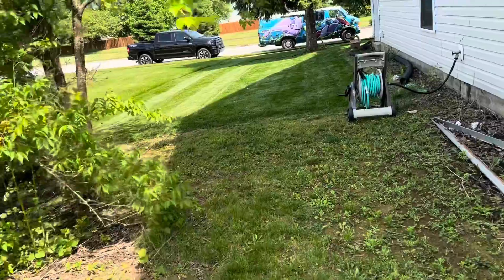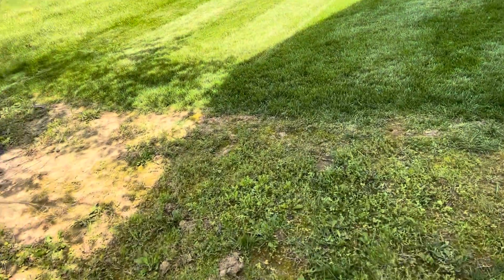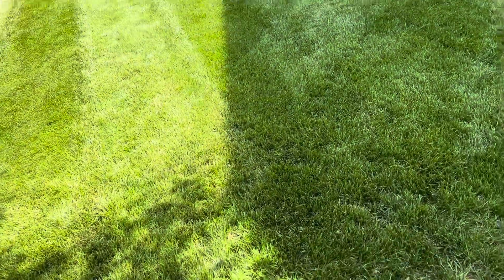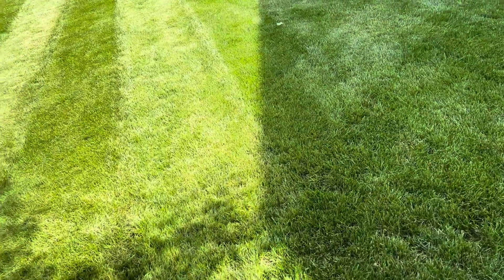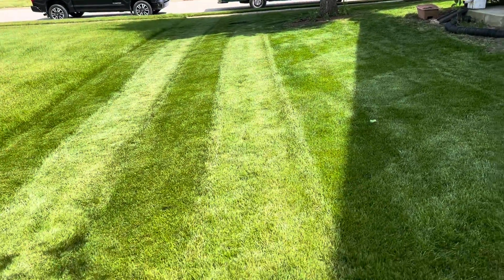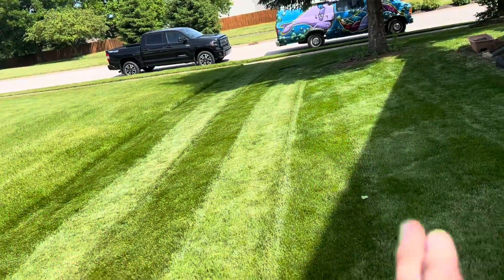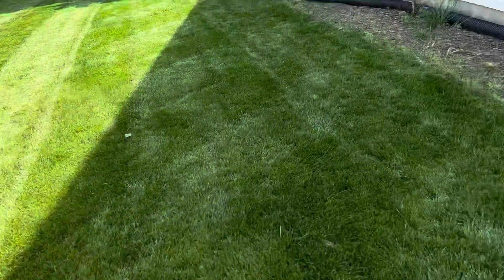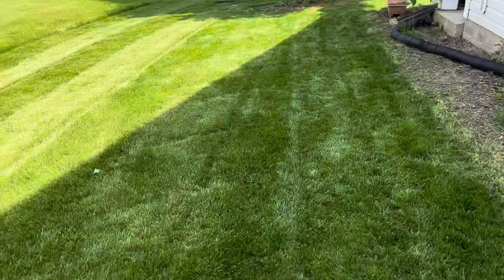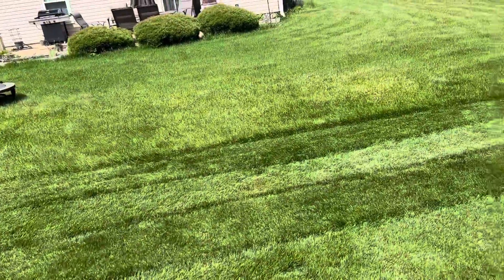The best time for my lawn to show stripes is 11 a.m. to 1 p.m. Right now it's 3:45 p.m., but you can still see some stripes. I cut it this way, cut it that way, and cut it long ways. Yeah, it looks pretty good — the two-year update, what a difference.